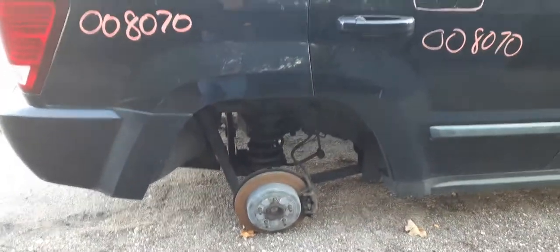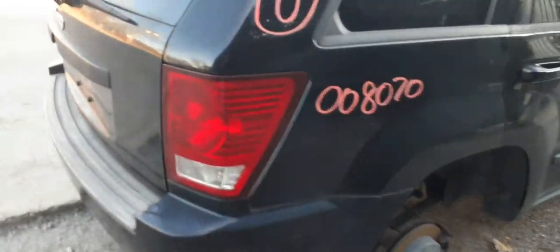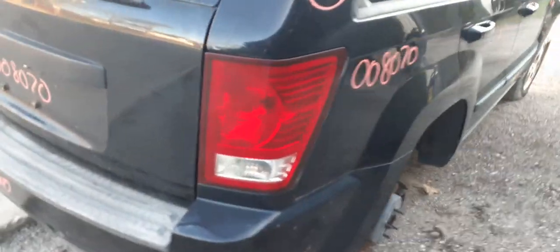Here's your rear. It's a 307, 8¼-inch, 307 gear ratio, non-posi, disc brake. Here goes the right rear taillight. Rear bumper cover is no good, but you do have the reinforcement.